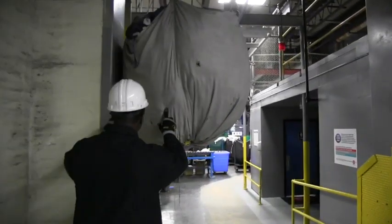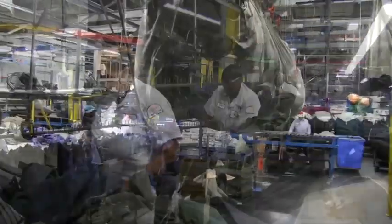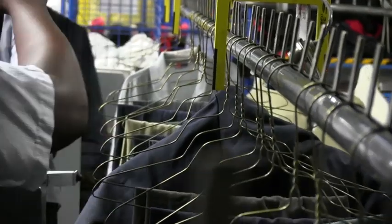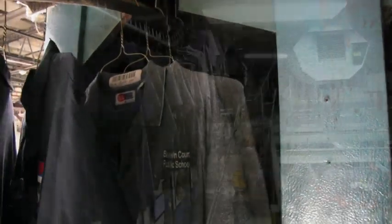After being dried, your garments move out of the washroom into our tunnel hanging area where we hang up to 1,800 garments per hour. The garments are placed onto a conveyor where they move into our steam tunnel where your garment receives its final finish to ensure that your employee looks professional in our uniform.